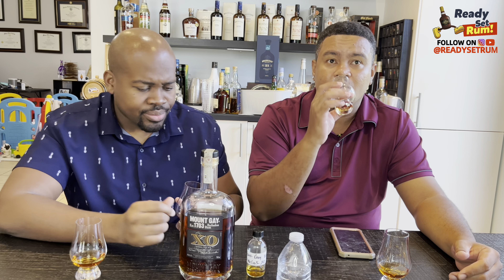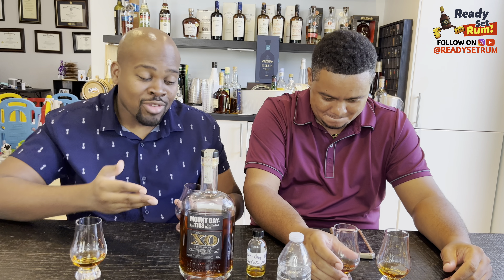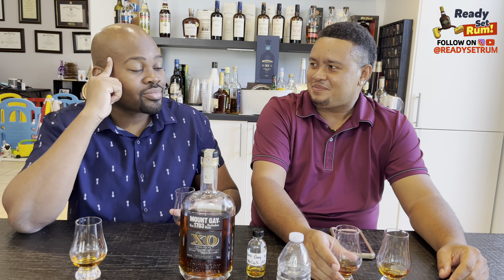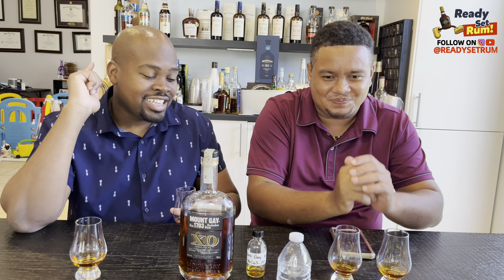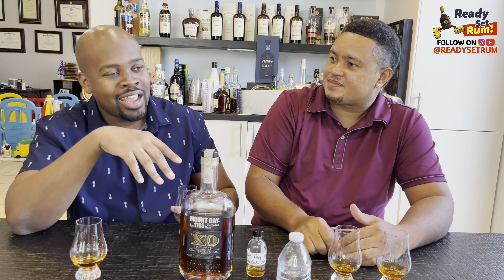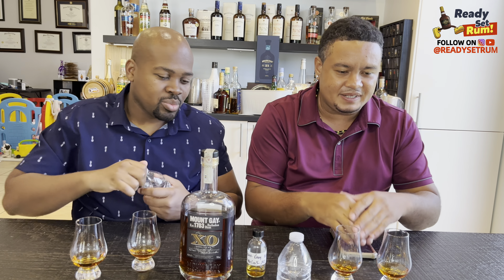I've known Mount Gay for years, bought a few, but never really got into it — and the price went up around 2020 to about $65. It's a perception thing. I think it's just the fact that they don't give you an age statement, and then you look online and find it's a 5-to-15 blend. The lack of information on certain things, combined with the price gap, has always put me off.